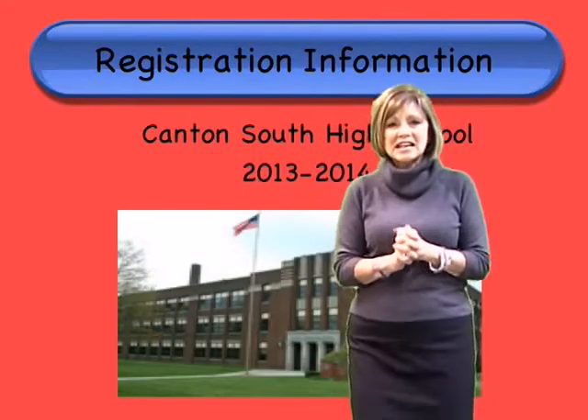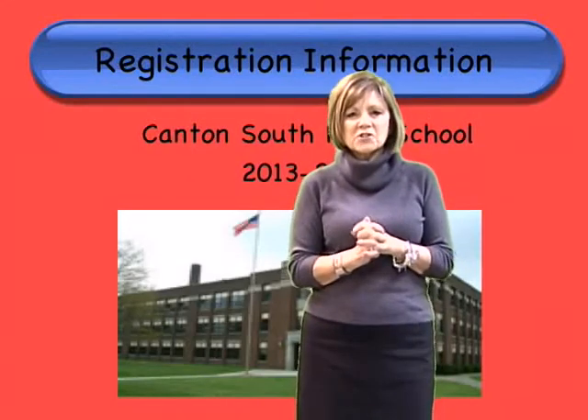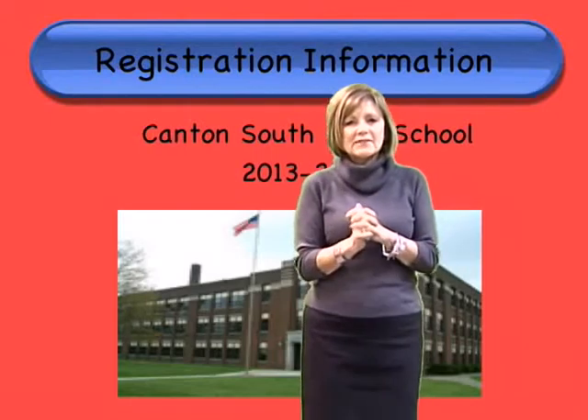Hi Canton South students, it's that time again. Can you believe it? It's time to register for your classes for the 2013-2014 school year. Hard to believe that time is here.